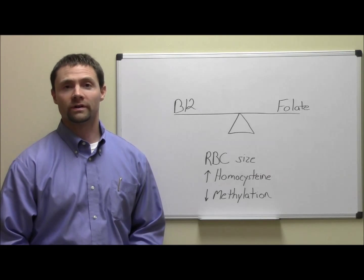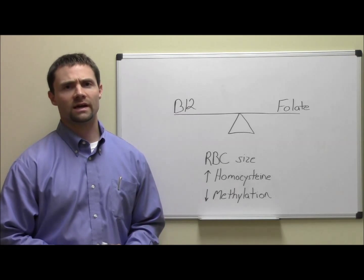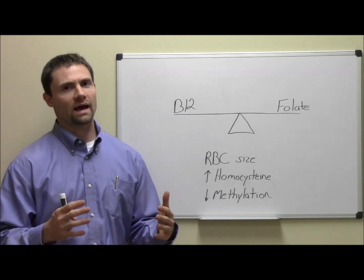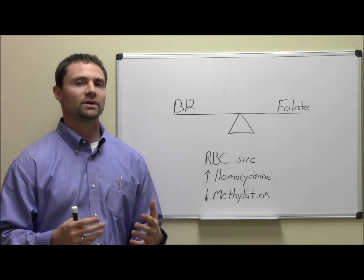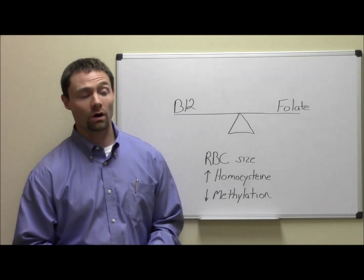Hi everyone, Dr. Arlen Hill here. I wanted to take the time today to briefly show you the need for supplementing B12 and folate together and what the importance of that is. A lot of times these two nutrients are talked about individually and not really as a synergistic combination. That's really important because these two nutrients really work together — they have a kind of hand-in-hand effect in the body.